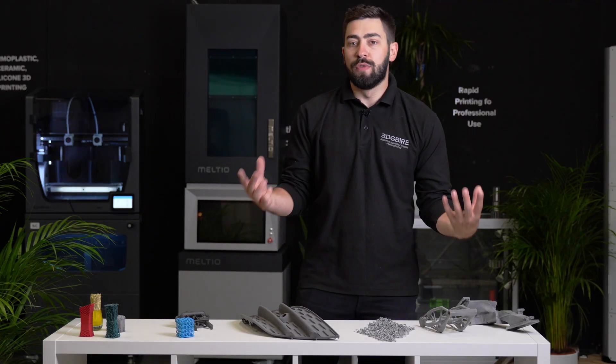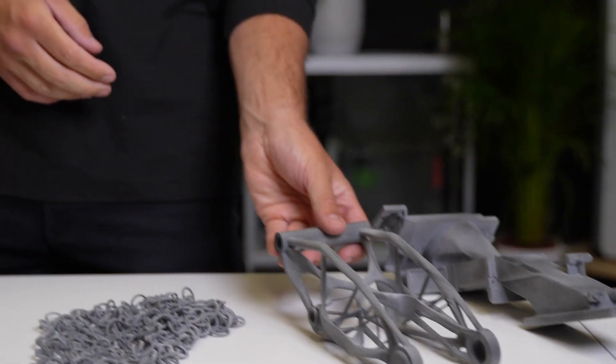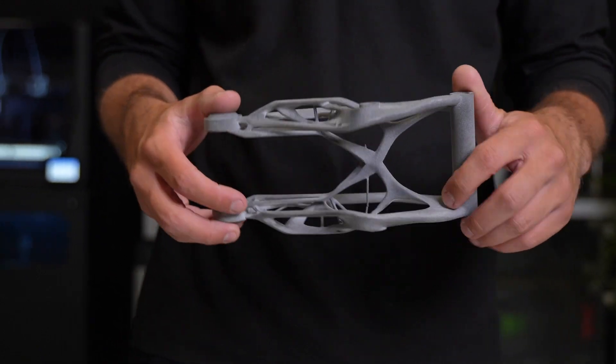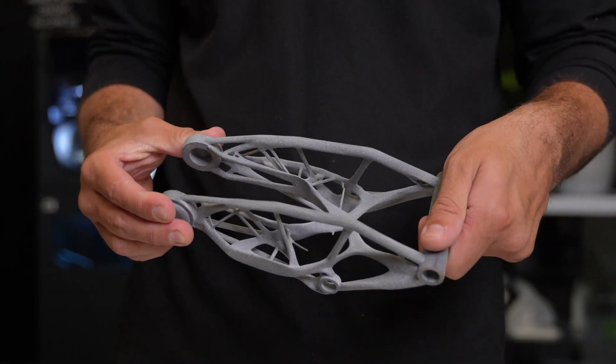What we can also do is improve on conventional designs. Things like this where we look at a generative system — we can reduce the weight within that part while still keeping the mechanical properties.